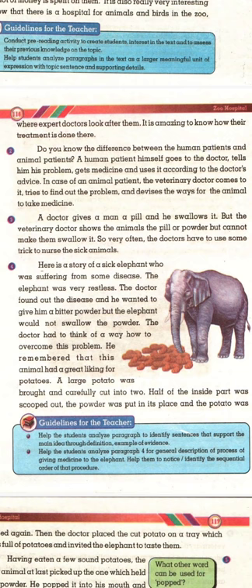Do you know the difference between human patients and animal patients? A human patient himself goes to the doctor, tells him his problem, gets medicine, and uses it according to the doctor's advice. In case of an animal patient, the veterinary doctor comes to it, tries to find out the problem, and devises ways for the animal to take medicine. A doctor gives a man a pill and he swallows it, but the veterinary doctor shows the animal the pill or powder but cannot make them swallow it.